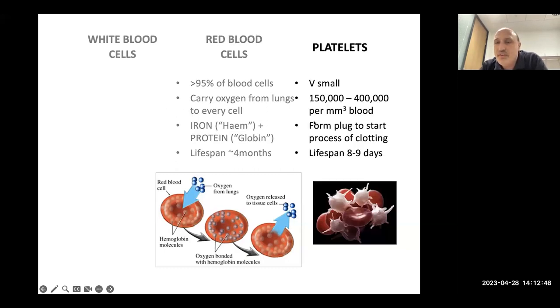Then you've got platelets — the tiniest blood cells — whose job is to form a plug every time you burst a blood vessel or break the skin, to start the process of clotting. Platelets have a lifespan of just over a week, much shorter than red blood cells, which partly explains why people might need platelet transfusions more often, since within a week you have to replace the ones you've already given.